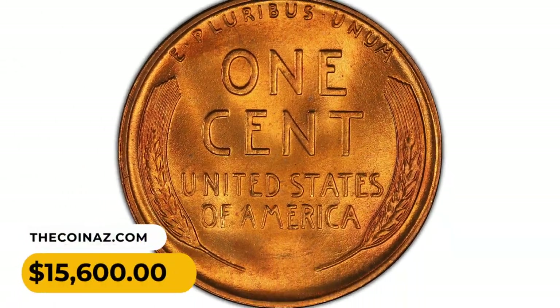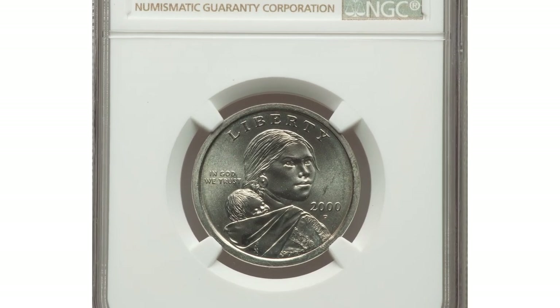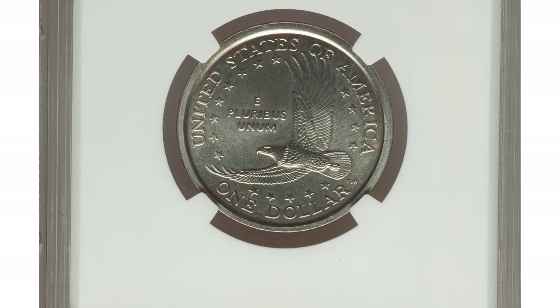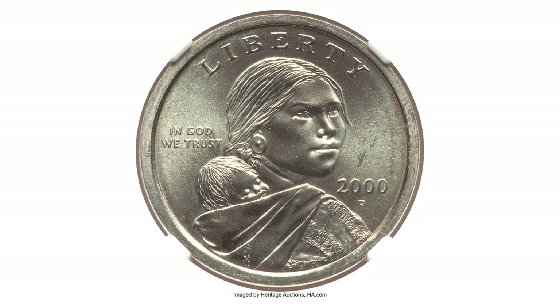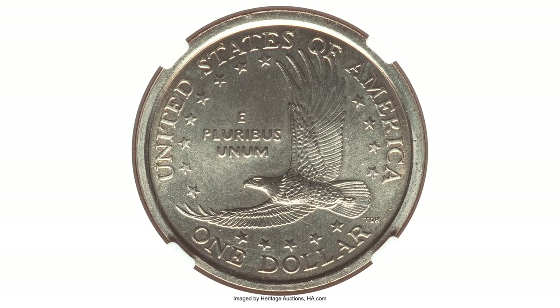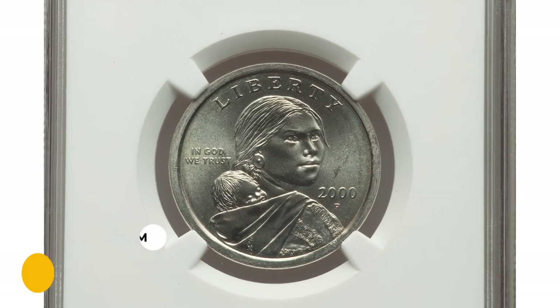Moving on with a 2000-P Sacagawea dollar struck on a Susan B. Anthony dollar planchet, graded Mint State 65 by NGC. This is an elusive wrong-planchet error — the planchet size is almost the same, making it hard to identify as a wrong-blank error without examining the color or toning of the coin. This enchanting specimen ended up selling for $16,800.